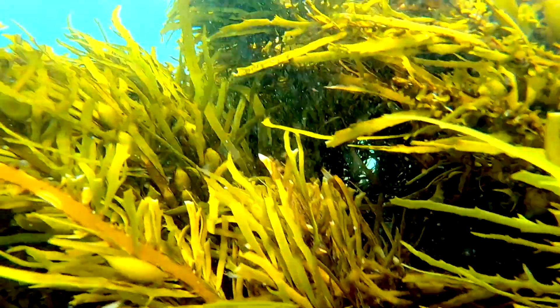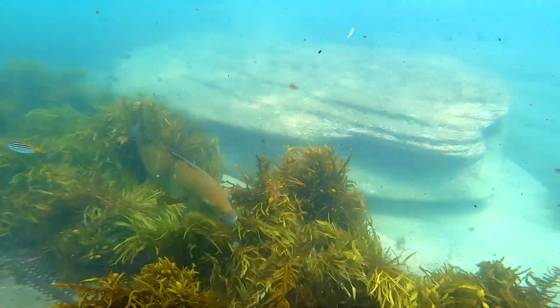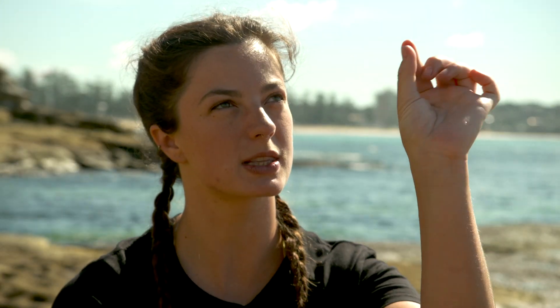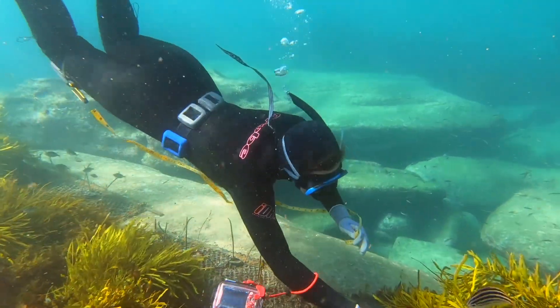Crayweed is quite an interesting type of seaweed because it has male and female individuals. If you pluck a blade of Crayweed and hold it up to the light you can actually see the vesicles containing that reproductive material, and depending on the shape of those vesicles you can determine whether it's male or female.